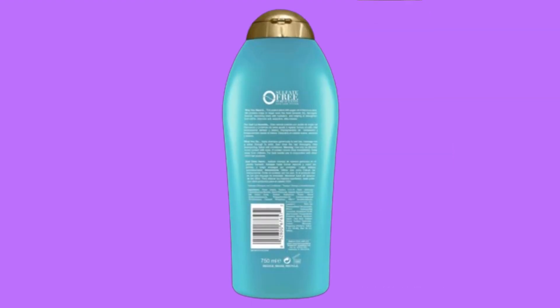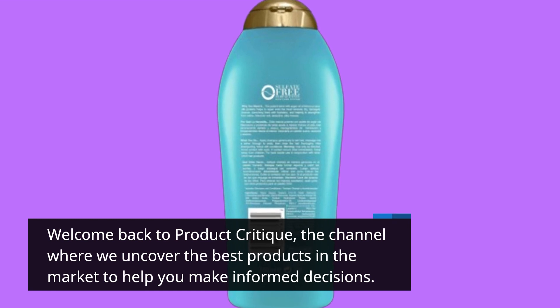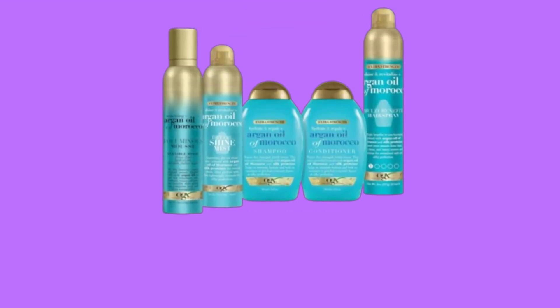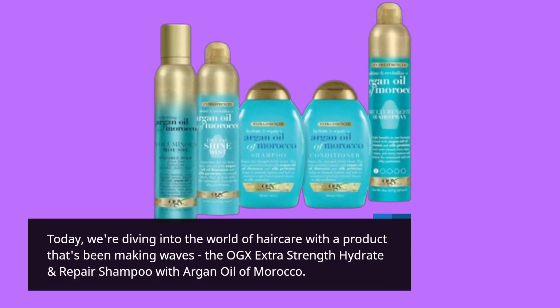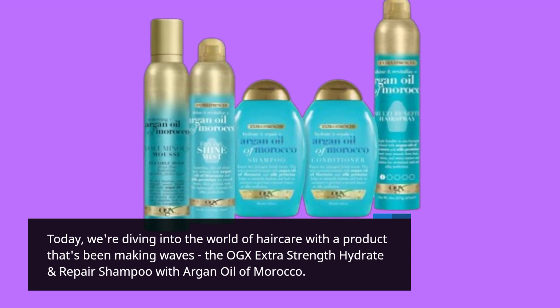Hey there, beauties! Welcome back to Product Critique, the channel where we uncover the best products in the market to help you make informed decisions. Today, we're diving into the world of hair care with a product that's been making waves: the OGX Extra Strength Hydrate and Repair Shampoo with Argan Oil of Morocco.